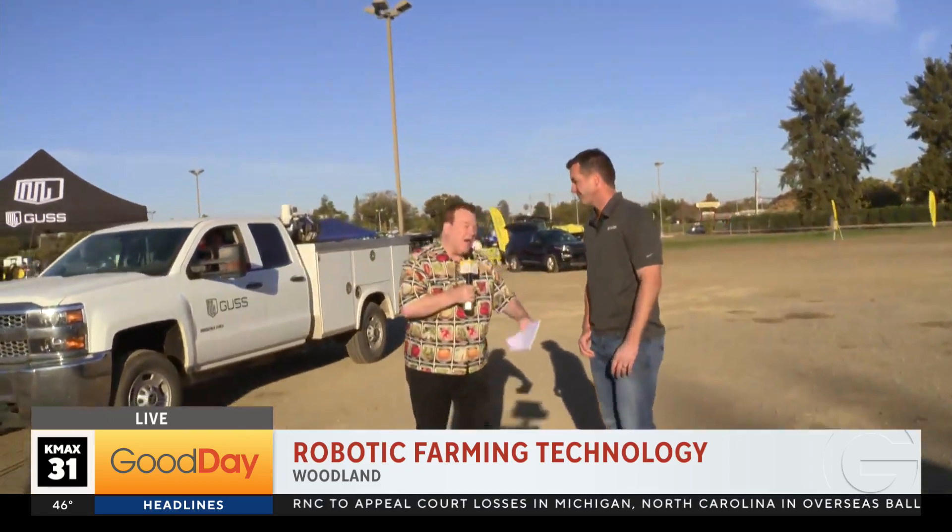This is Gary Thompson. You guys built this thing for what purpose? So it's a driverless orchard sprayer. It's meant for orchards like almonds and pistachios. It goes through and sprays pesticides and fertilizers on the crop to make beautiful, healthy crops.